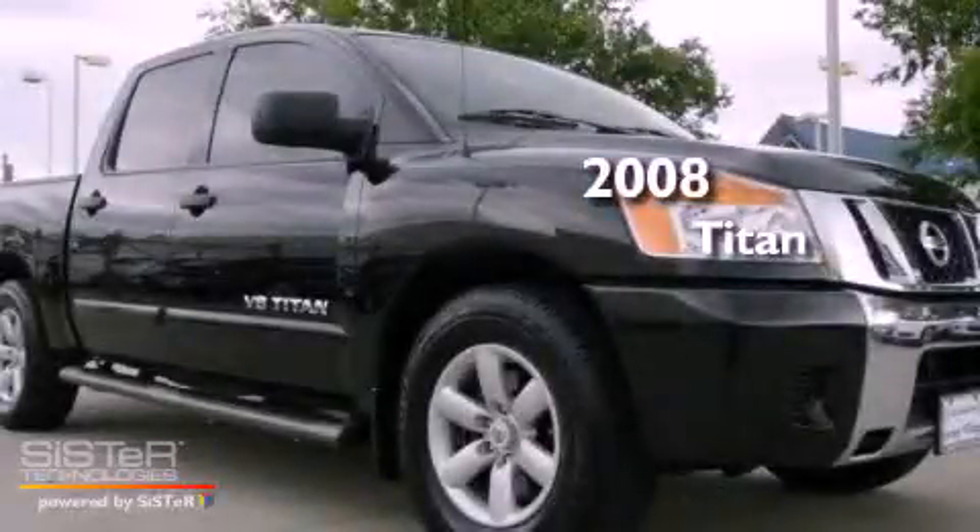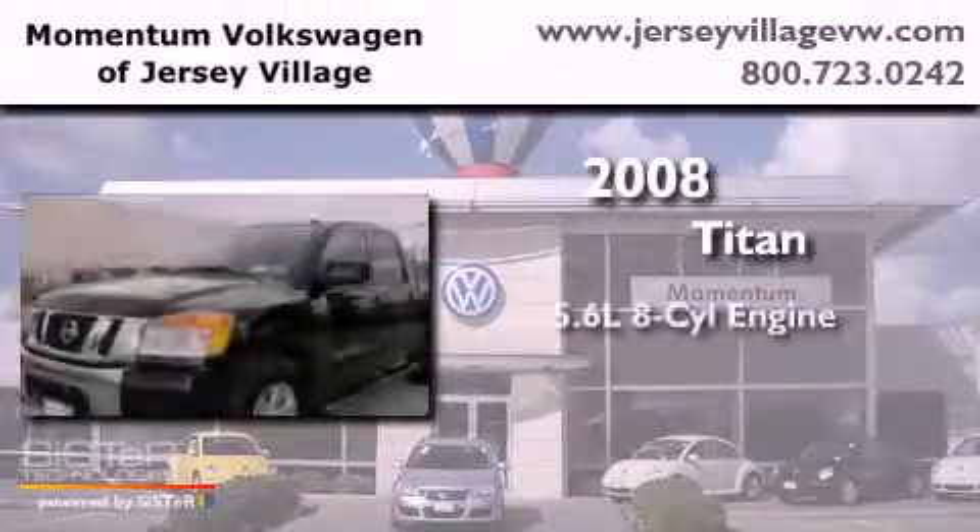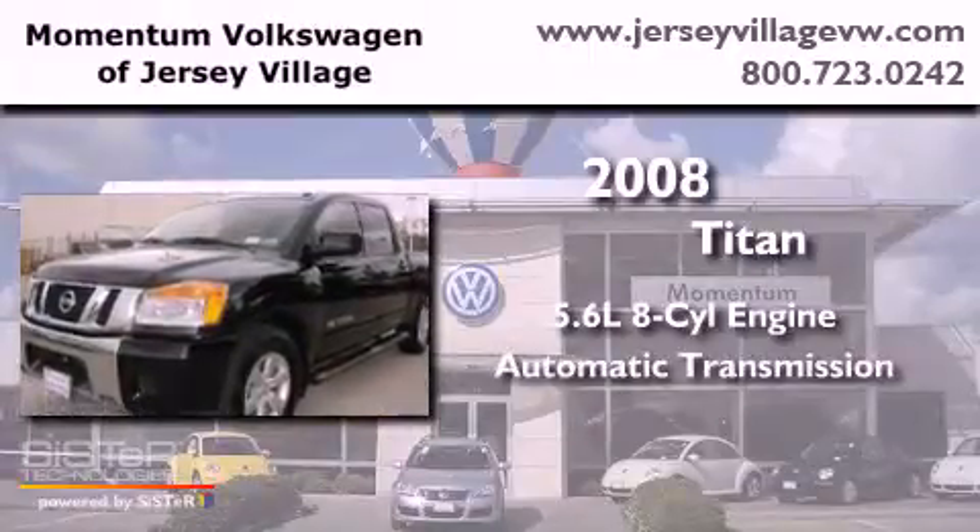This is a 2008 Nissan Titan. It has a 5.6-liter 8-cylinder engine and an automatic transmission.